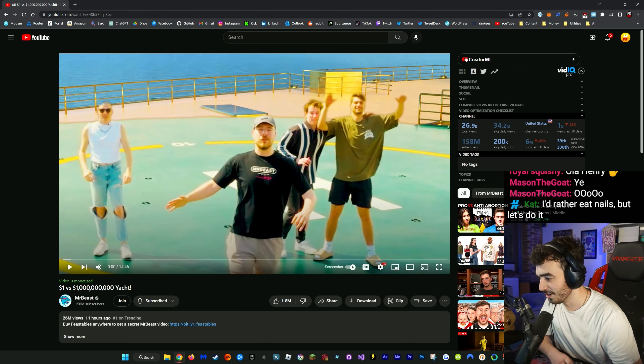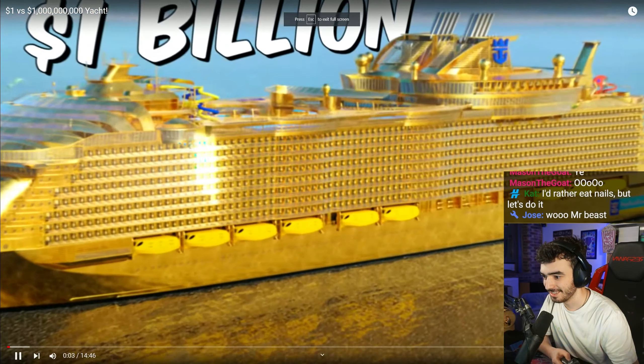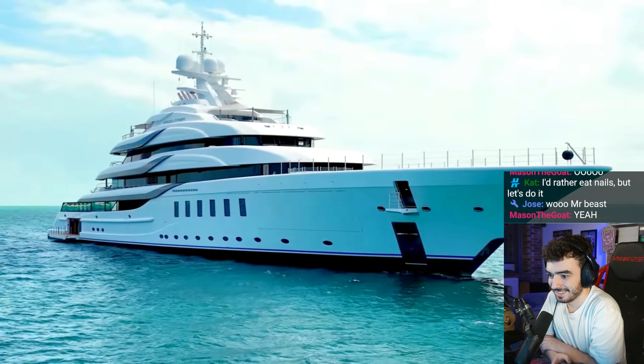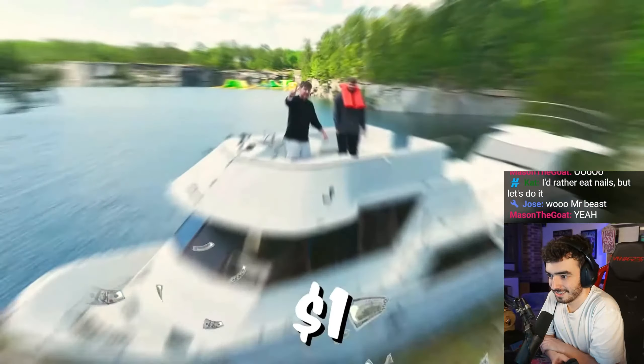Mr. Beast's latest video: $1 versus $1 billion yacht. This is a $1 billion super yacht, and it's big enough to hold an entire city on the water. How do humans build this stuff? I'm going to show you the difference between this and a $300 million mega yacht, a $50 million giga yacht, all the way down to this $1 yacht.